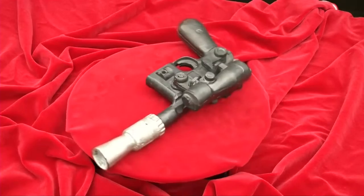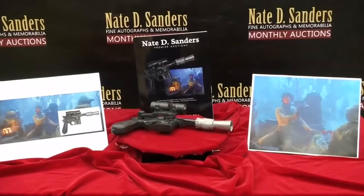It retains its original flash suppressor and scope, but does not and never did fire, according to auction house Nate D. Sanders. Actor Mark Hamill, who played Skywalker, gave the prop as a gift to a young fan in an episode of the BBC TV show Jim'll Fix It, the auction house added.